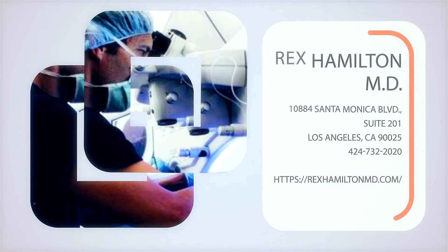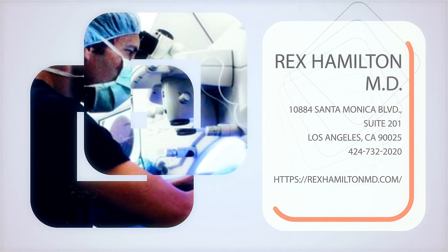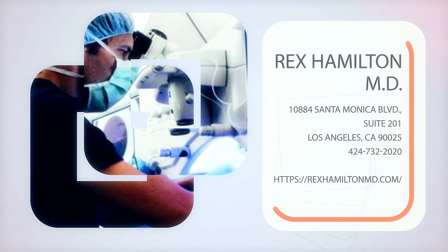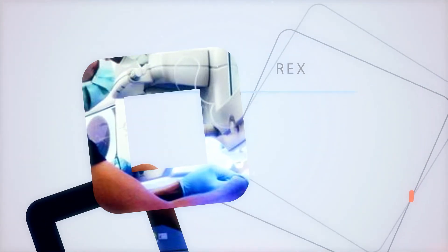If you'd like to come see us, we'd love to hear from you at 424-732-2020. The other option is to visit us on the web at rexhamiltonmd.com.